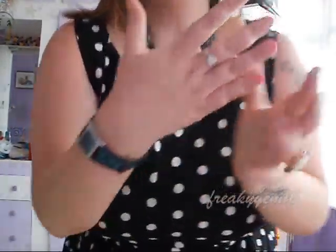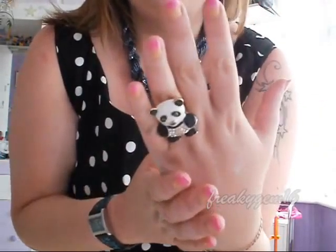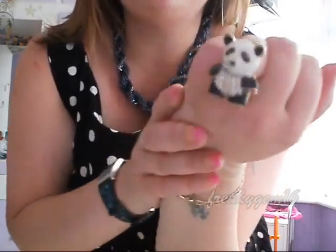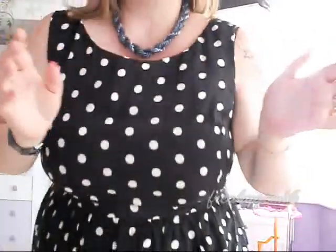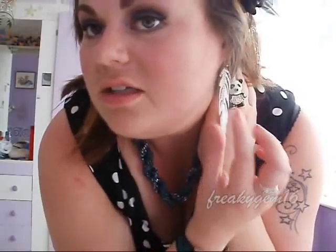I have got my usual watch, my usual ring and bracelet, and then I have got this panda ring on — it's really, really cute. It's from New Look, I bought this the other day, and it's pretty big. And then I have got my feather drop earrings, my scaffold bar, and I think that's it for jewellery.